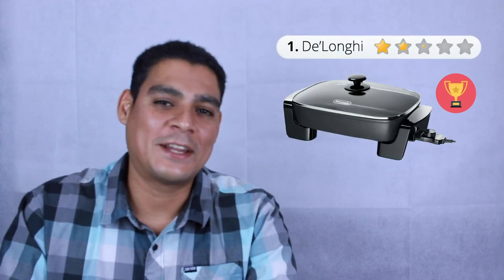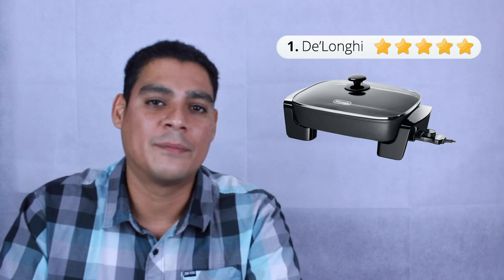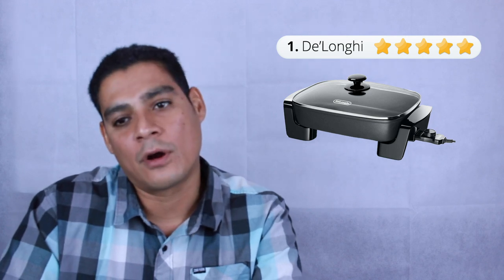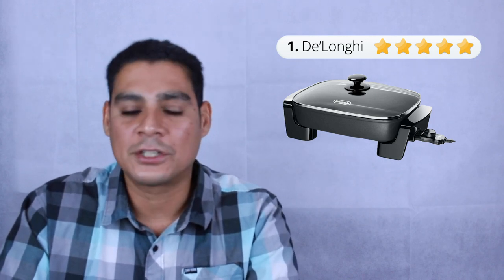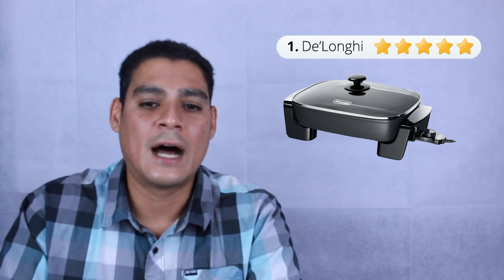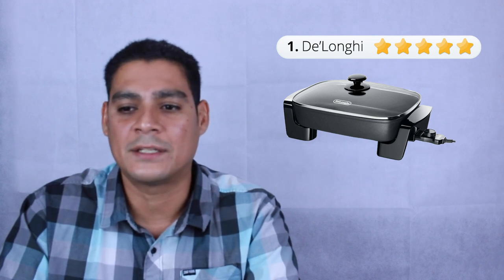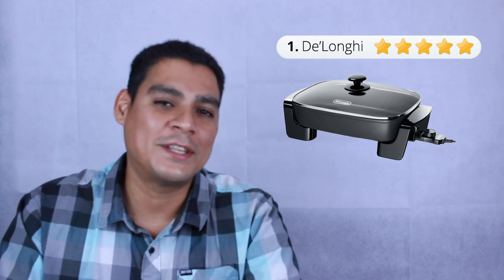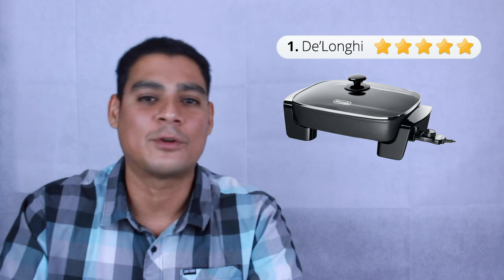Our number one pick is the DeLonghi at $42. It excelled at every one of our tests except for the fish poaching, where we couldn't get it down to the right temperature — that's the only downside. If you're looking for a skillet that can do poaching, I'd recommend the Elite instead. But the DeLonghi cleaned out very easily, had a very nice cooking area, and the handles were very sturdy. It ran great overall, and the DeLonghi is our number one pick. Thanks for watching — if you're going to make a purchase, there are links below, and check out our other videos and product reviews. Jacob Cordero, cookwarejunkies.com.